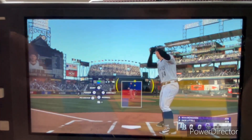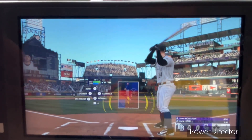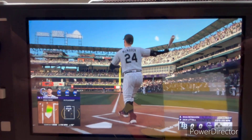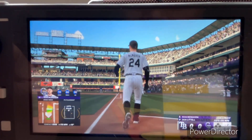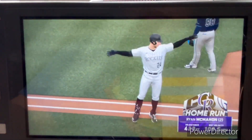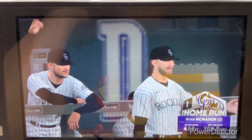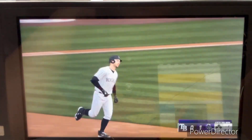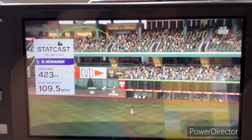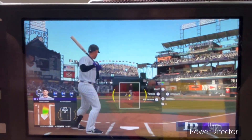Bottom half of inning number two — in now for Colorado, Ryan McMahon. Littell back to work. Drilled to right, way back there — and that is gone! He powers that one out of here. The Rockies score first. He sent the first pitch over the wall — must have had dinner reservations because he wasn't wasting any time. He came out of his shoes on that one. They hand the ball over to a new arm, Tyler Alexander, making his second appearance of the season.